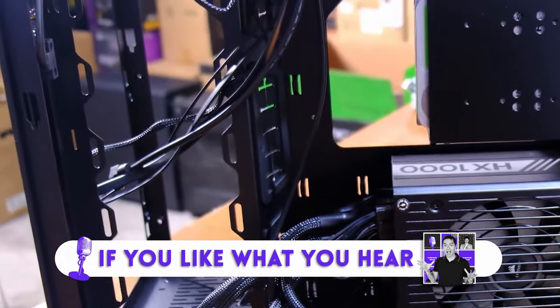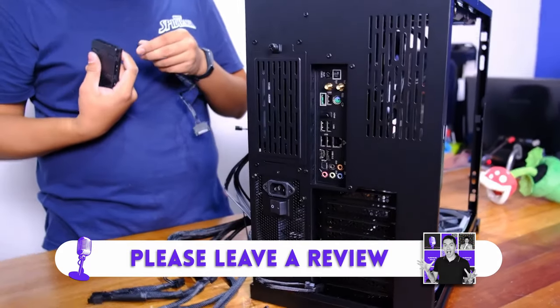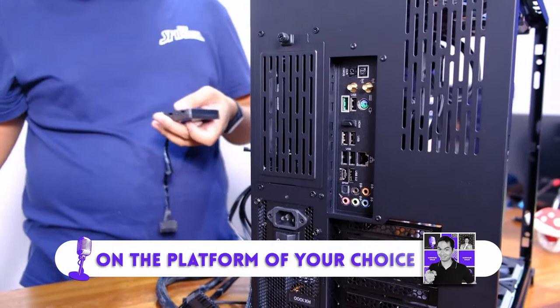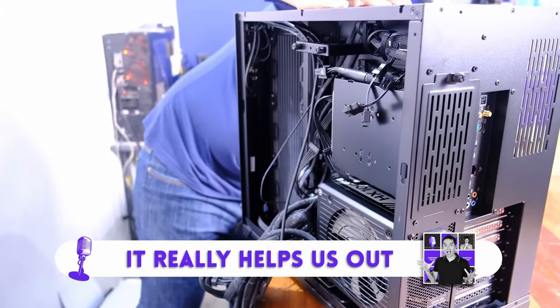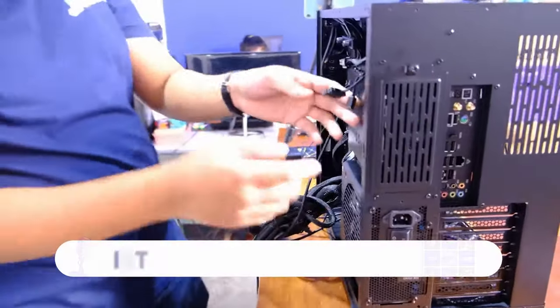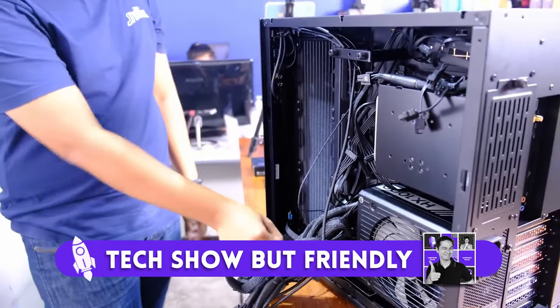All right, super short episode, guys. It's summer in the Western countries, so not much news — good for me. I don't necessarily want these podcasts to go longer, and I do cherry-pick the news I find most interesting. Have a good day whenever you're watching this, and please tune in again next week for the next episode of Tech Show But Friendly.